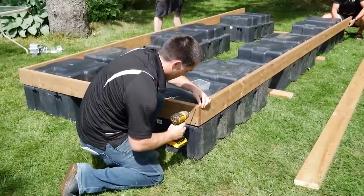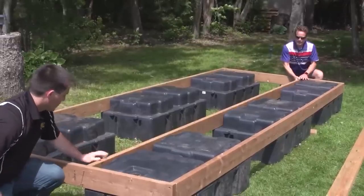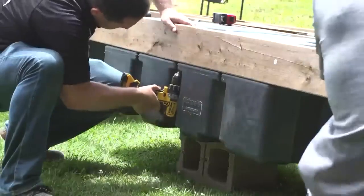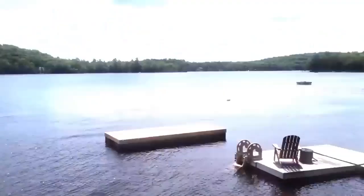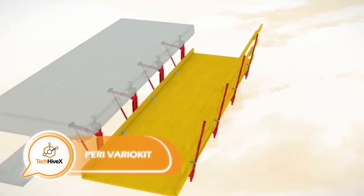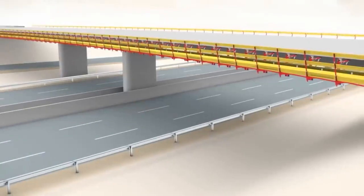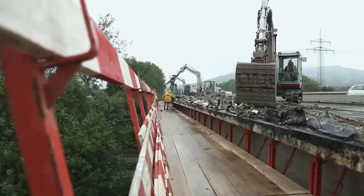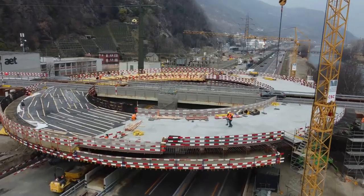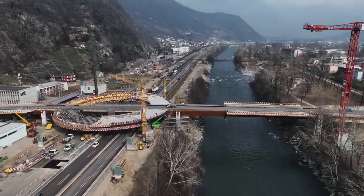The blocks themselves are priced at $154 each. Lastly, let's explore the Vario Kit modular formwork system in conjunction with the Peri formwork. This powerful duo is employed in Switzerland for building a bridge in a traffic circle, achieving impressive results. The bridge spans an impressive 240 meters, perfectly complementing the 60-meter diameter roundabout.